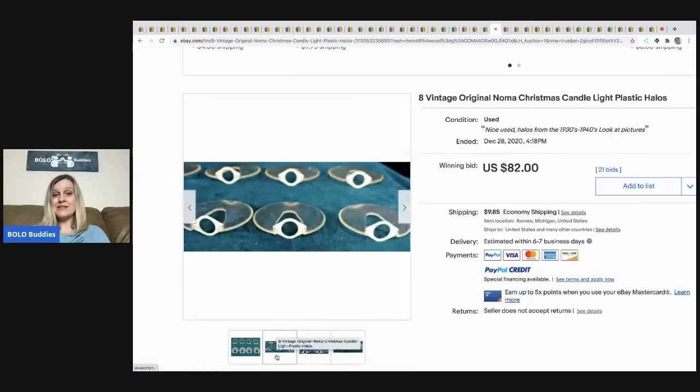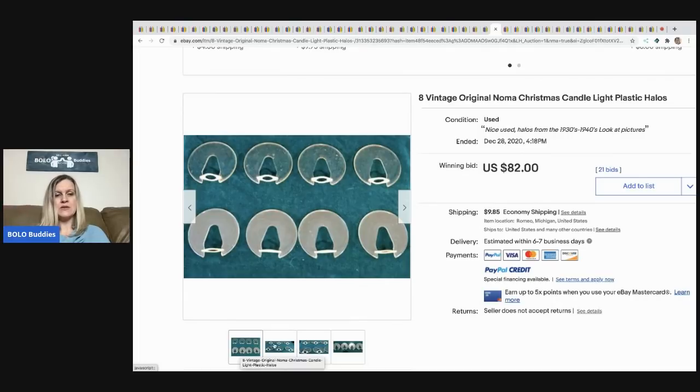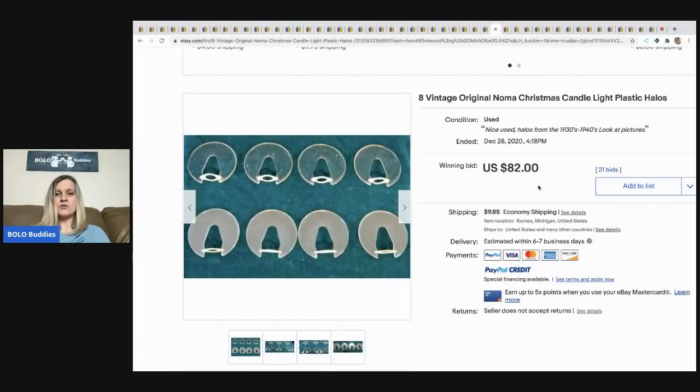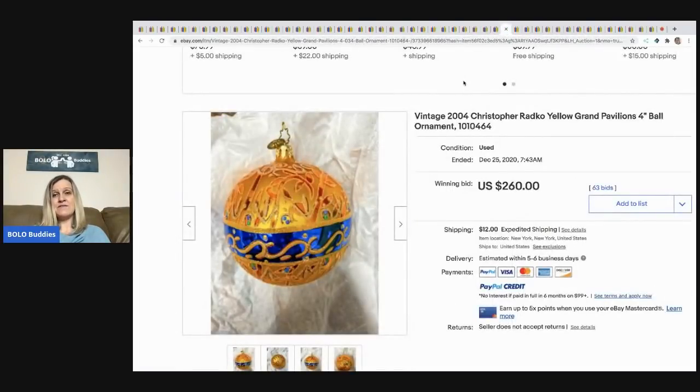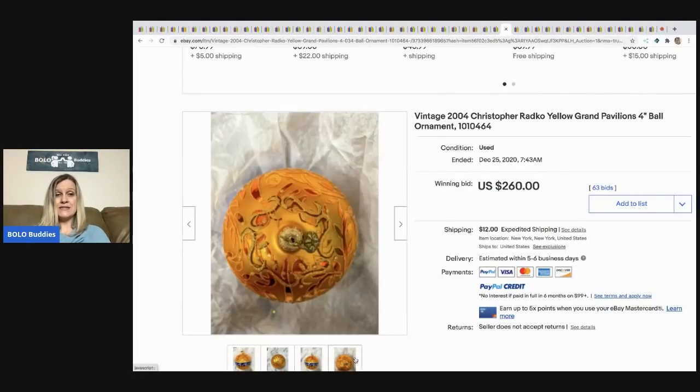These are really cool — eight vintage original Noma Christmas candle light plastic halos. This was another item I didn't know about, but there were a lot of these that sold for big money. Definitely be on the lookout — they are a bolo. Sold for $82 with 21 bids, buyer paid shipping.